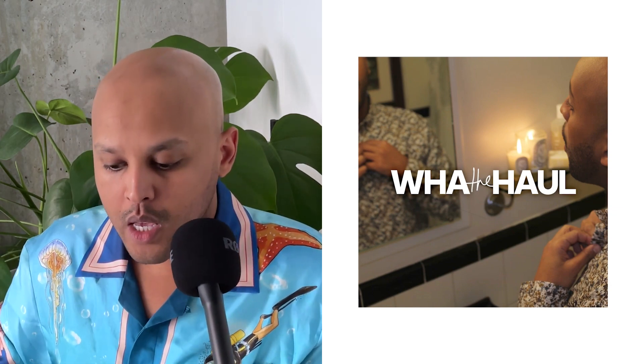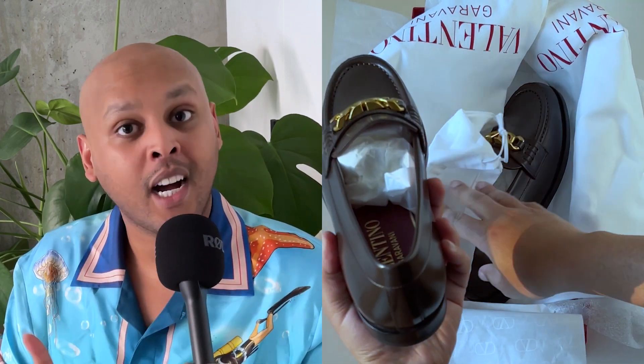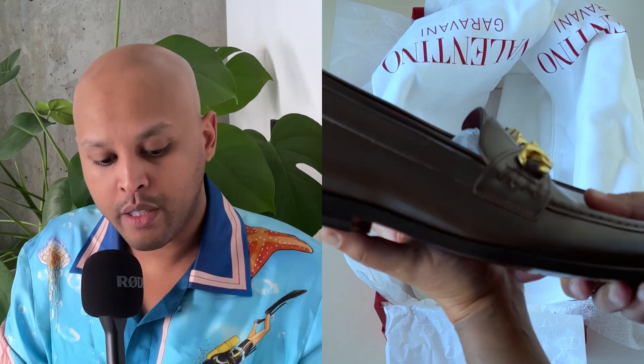The first item is these loafers from Valentino Garavani, called the V Logo Chain Calfskin Loafer. I got them in the dark brown. They do come in black, and currently on the Valentino website they no longer stock the brown ones — that's a double win for me. Not only did I get them discounted, I also got them in a colorway that looks like it was seasonal. Amazing. It's a very rich, deep shade of brown, so I know I can wear these with denim and it's gonna look great no matter what shade of jeans I have on. They are a bit flashy — the V Logo is a bit in your face.